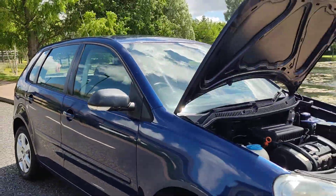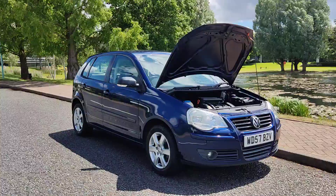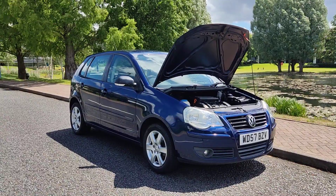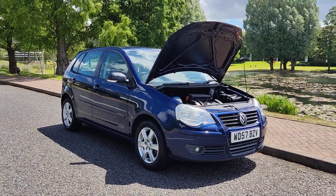If you need any further information about this beautiful looking Volkswagen Polo 1.4 Match, hatchback 5-door petrol automatic, just MOT'd with no advisories, 86,000 miles on the clock, please do not hesitate to contact Fair Car Deals Limited. Thank you.